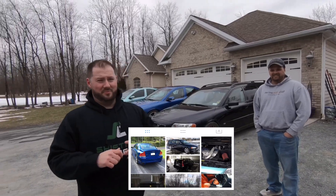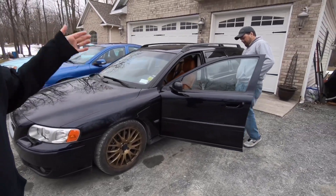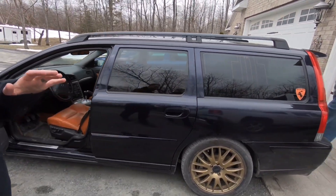He kind of is a Volvo V70R hoarder in the best way possible. He buys them, he sells them, he parts them out, so you should go check him out on Instagram. This car is magic blue with Atacama interior, M66 manual transmission. Stupid rare. Like, insanely rare.